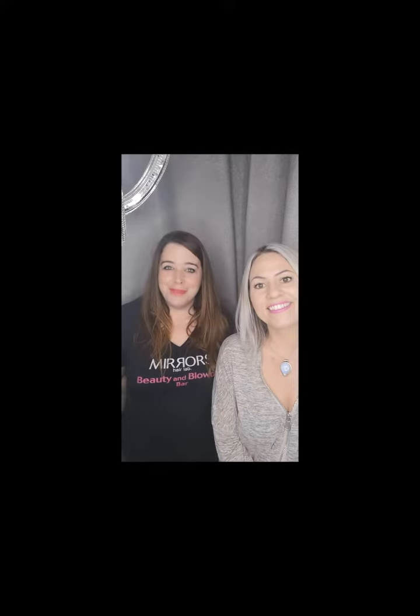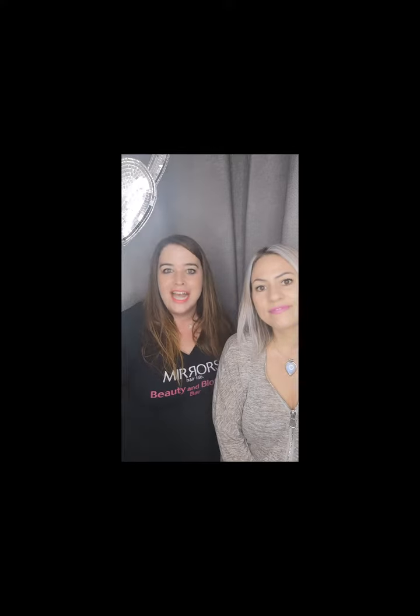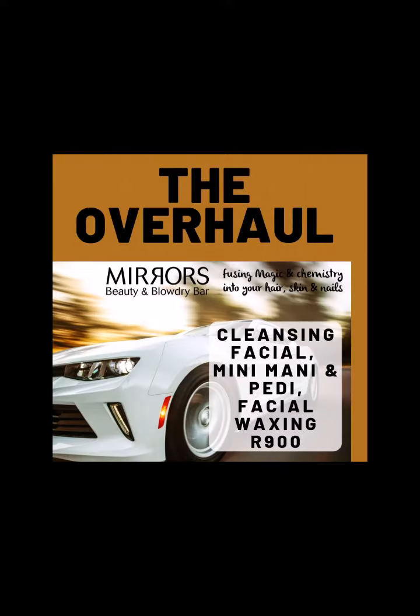Mirrors has launched men's packages — there are two packages, both 900 Rand each. The first is called 'Johnny Come Lately': you lie for a back cleanse, a back massage, then turn over for a cleansing facial. The second is called 'The Overhaul': you start with a cleansing facial, mini mani, pedi, and facial waxing. Also, for the month of October all men's waxing is 10% off. It's about time men start taking care of themselves — we want to see all you gents in the salon!